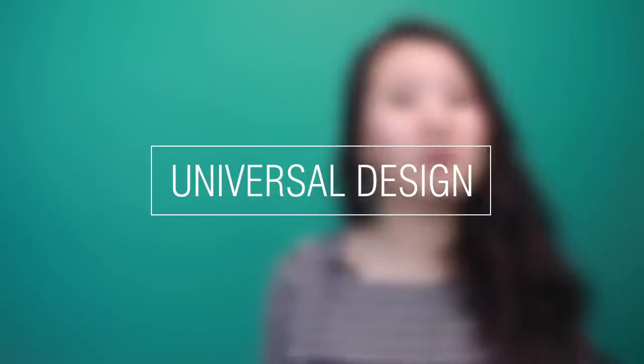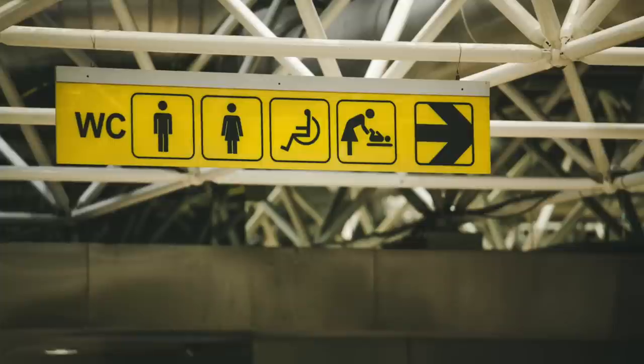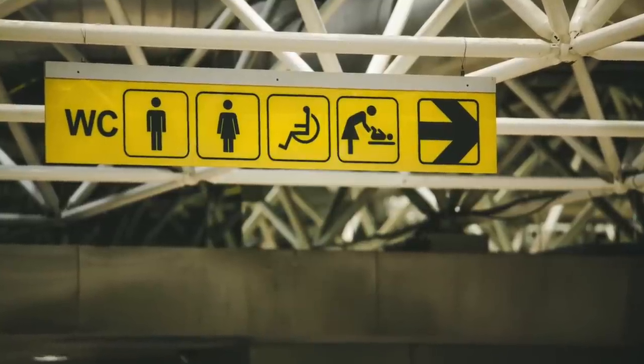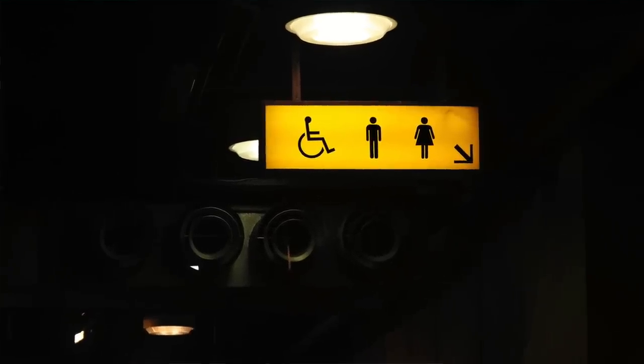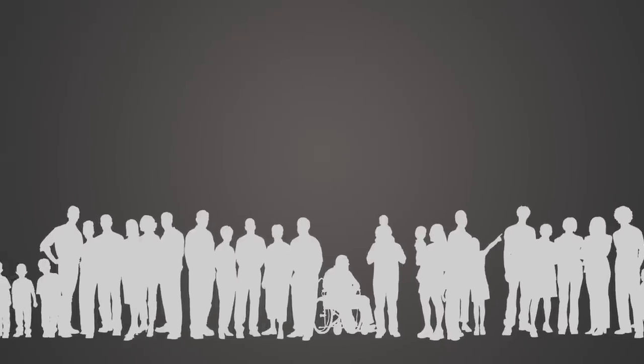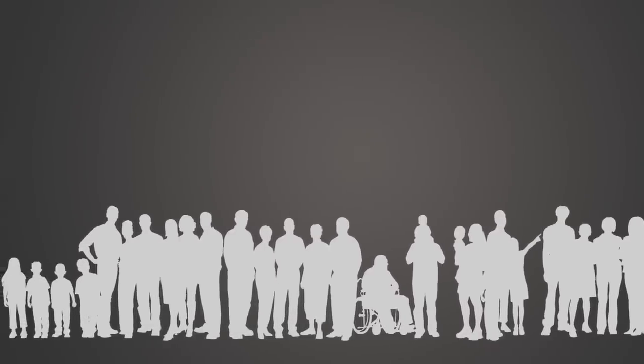Over the last few decades, some designers have also adopted the principles of universal design, which is a design approach that considers many different human factors, including abilities, age, genders, and cultural backgrounds. Universal design reframes the approach to how we think about people with disabilities, where their needs are not seen as special circumstances, but as a part of many different human factors that require consideration.